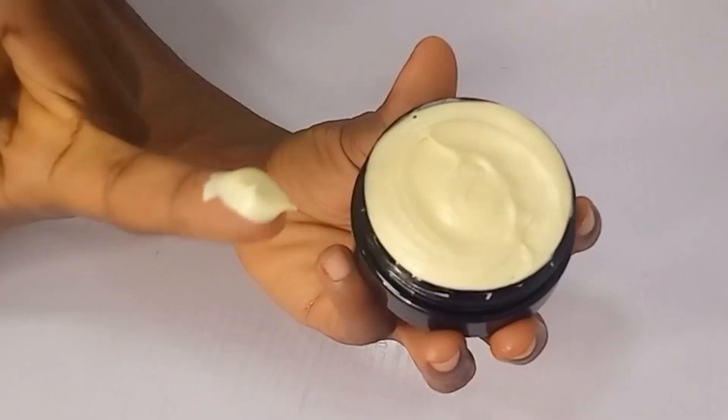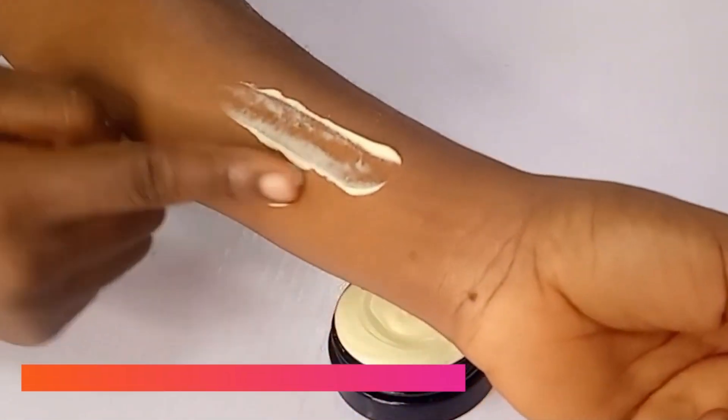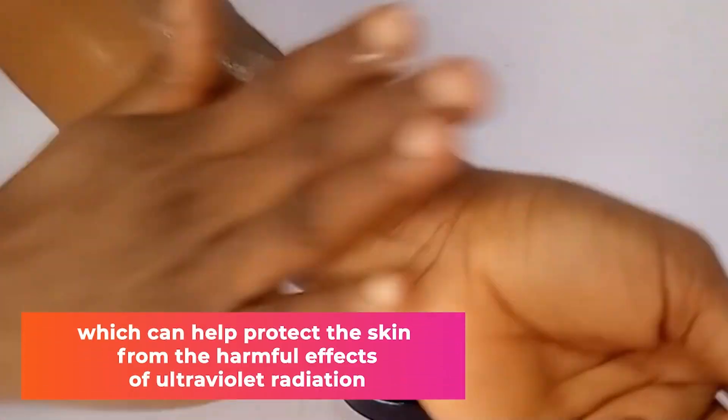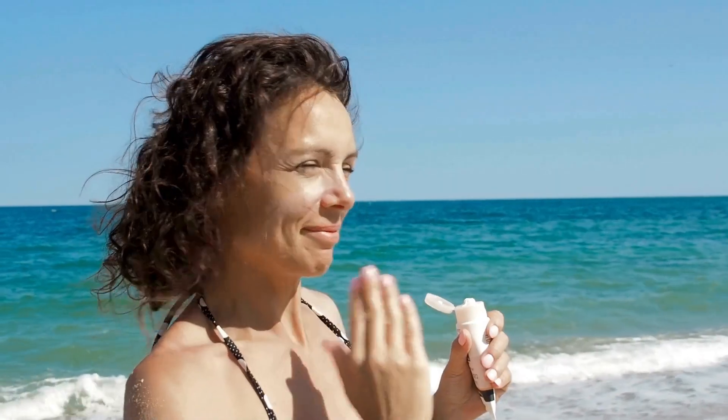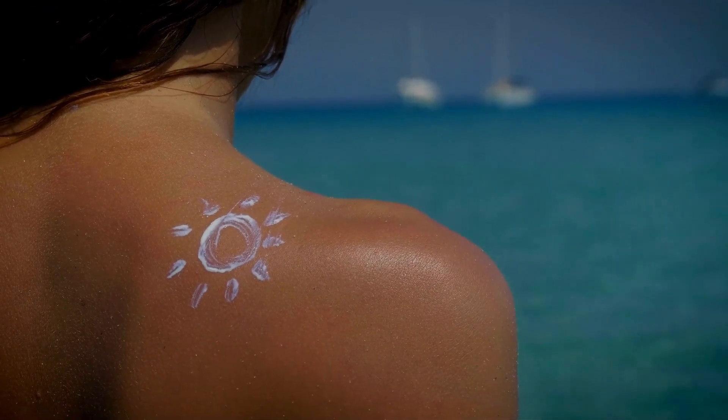Number 7: A UV Blocker. Shea butter contains a low level of natural sun protection, which can help protect the skin from the harmful effects of ultraviolet radiation. Even though it cannot replace sun blocking lotions or creams, it is a good remedy to soothe and moisturize sunburned skin.